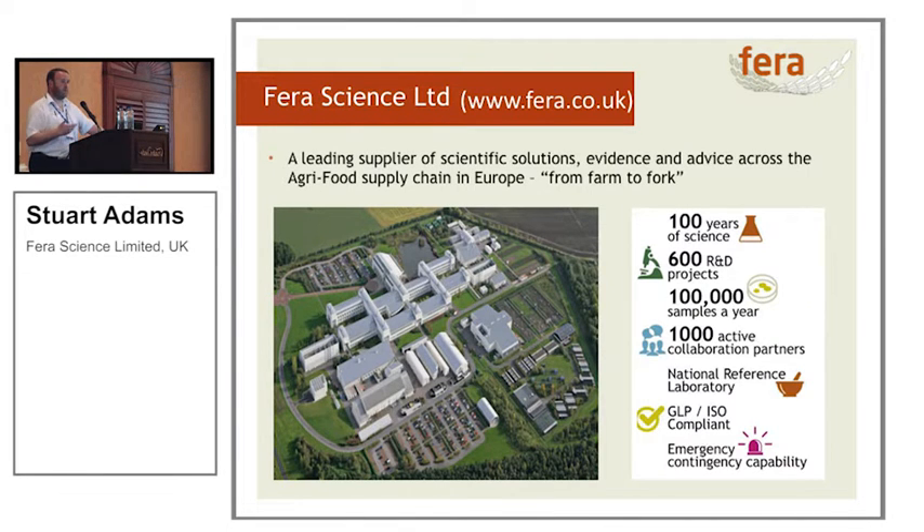What is Ferro Science Limited? We look for scientific solutions from the farm to the fork — right from the cow to when the steak arrives on your plate. We've established 100 years of science, and on an average year there are about 600 research and development projects run within the organisation. We take over 100,000 samples a year, looking for pesticides in your potatoes to pests on your potatoes. Science is never done in isolation, so we have approximately 1,000 active collaborative partners in a year. We're the National Reference Laboratory for many of the chemical tests, working in a GLP, ISO-compliant facility, and we also have an emergency contingency capability.